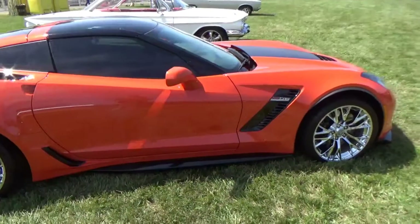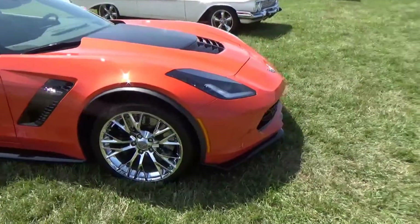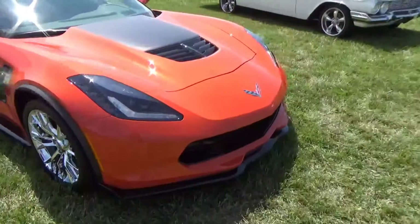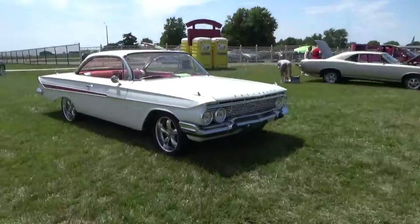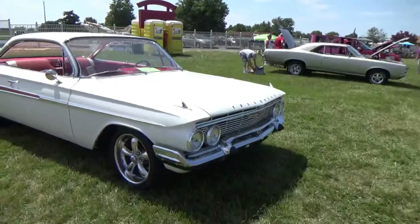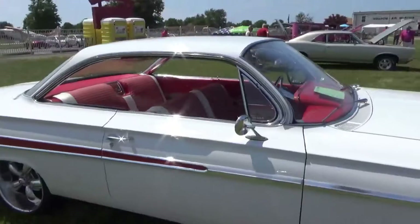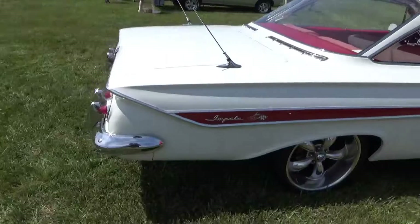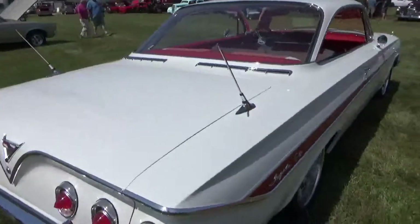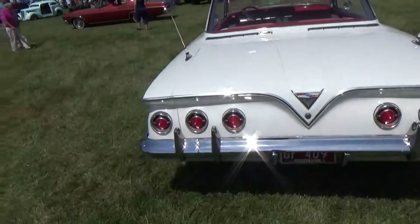That thing's a beast. Next we have vehicle 521, that's Robert Brown with a 1999 Pontiac. Here's vehicle 505 — that's what happens when he's running.